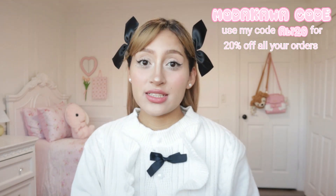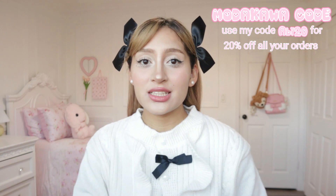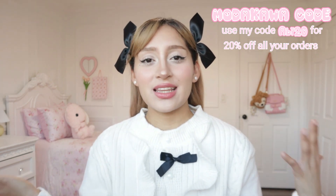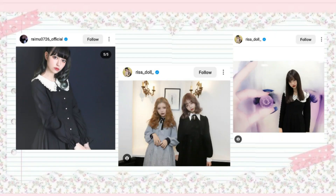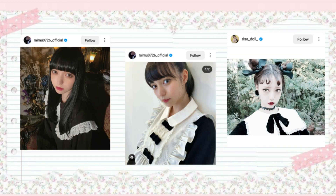As you guys probably saw in the title of this video, this is going to be me trying to recreate clothing inspired by some popular Japanese fashion models. So I'm essentially going to be dressing like Japanese models. Let's go ahead and start off with the first outfit. These are a few different Japanese models and I've been finding this sort of pattern — they always wear this sort of black shirt with a white Peter Pan collar. It is very, very common, as you guys can see on the screen.